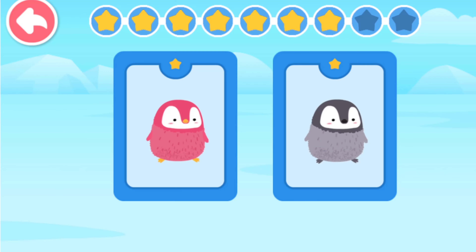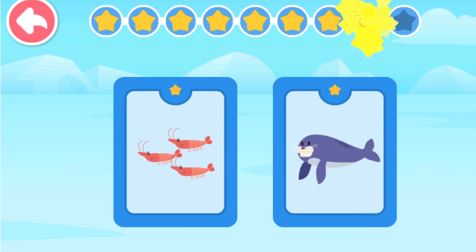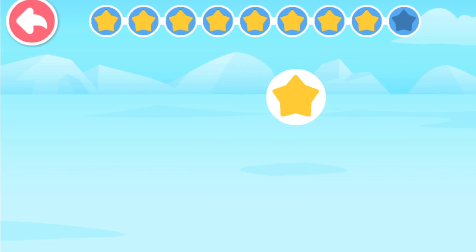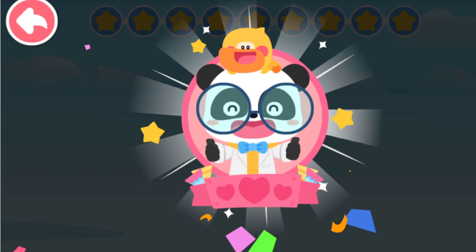What does a little penguin look like? A little penguin has a gray coat! What does a penguin like to eat? A penguin likes to eat krill! You've finished the course! Great job!